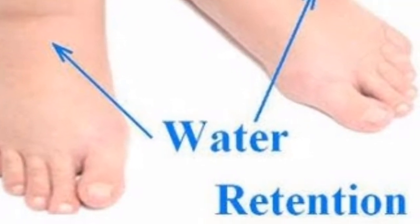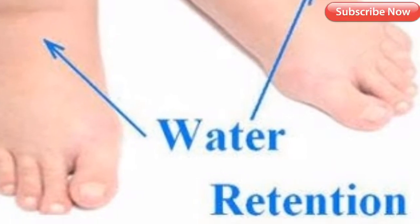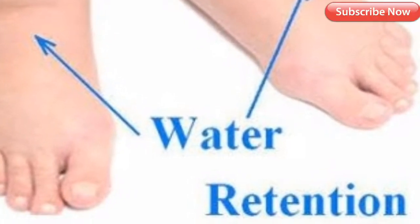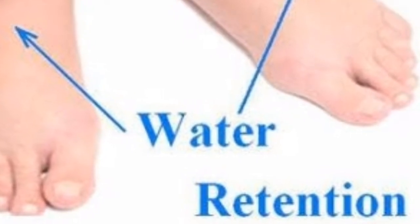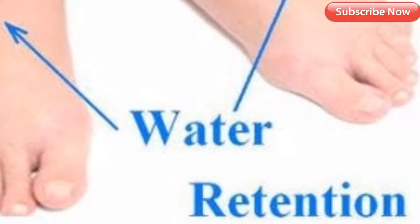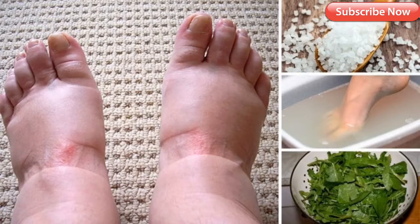Two: massage. One of the best cures for swollen feet is a foot massage. This helps aching muscles and gets the blood flowing. It also helps extra fluid drain to bring down swelling. Three: Epsom salt. Epsom salt can bring down swelling very fast while soothing pain too. This is because it has magnesium sulfate, which can be soaked up by the skin to help blood flow and bring down the swelling.